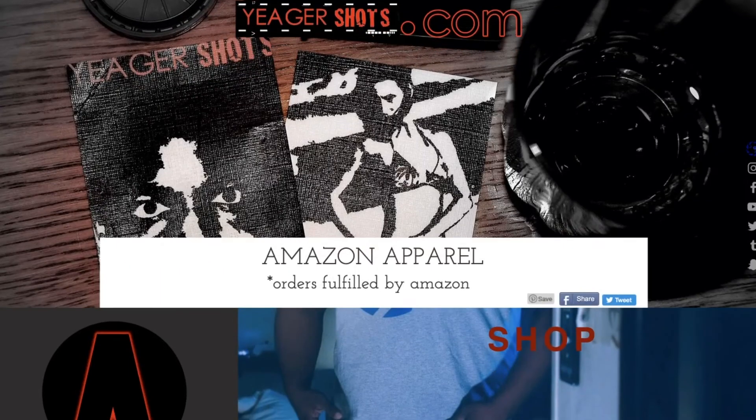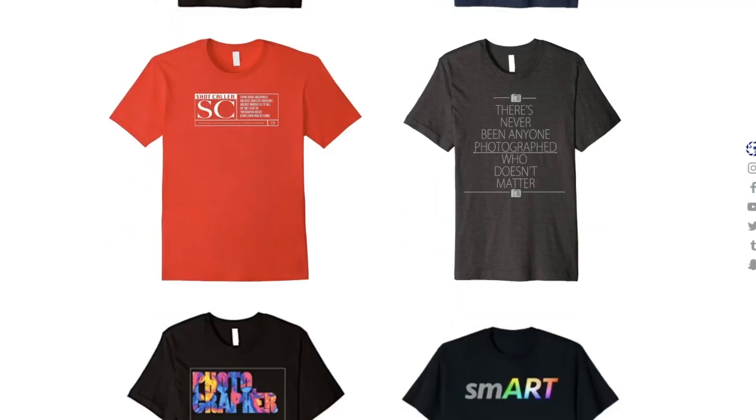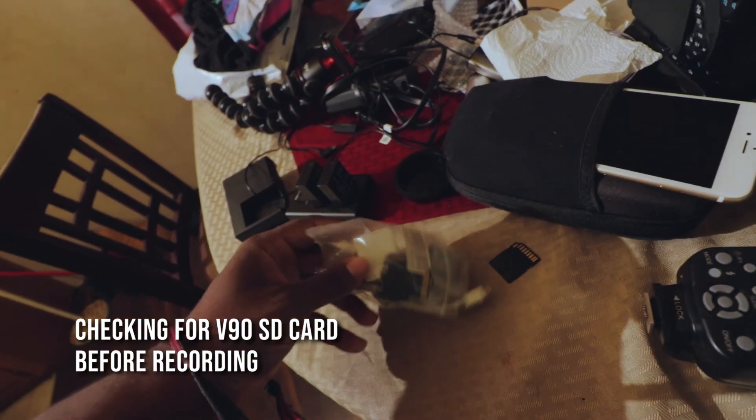Make sure to stop by YeagerShots.com to check out our photo and video themed apparel, and as always subscribe to never miss a shot. Just going through my bag of memory cards — it looks more like they should be holding some party favors.